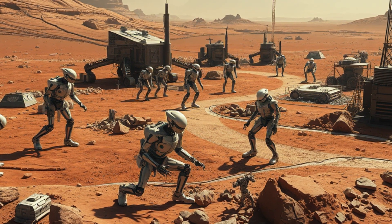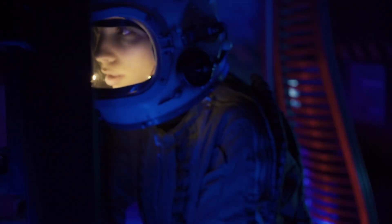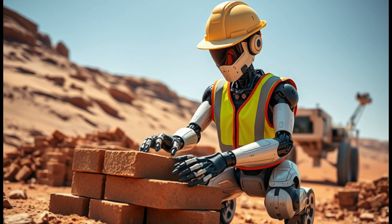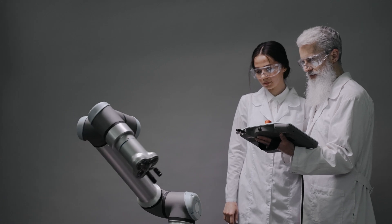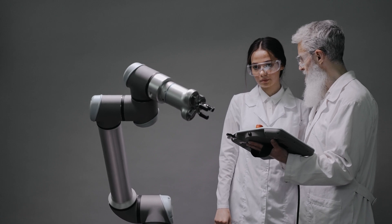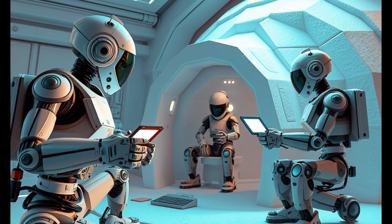Why robots first? Because Mars is lethal. The radiation, cold, and lack of breathable air make it absurdly expensive to send humans for construction. Robots don't need food, water, or oxygen — just a mission plan and power. NASA and private companies are already developing autonomous construction bots that could operate with minimal human input, capable of surveying terrain, 3D printing structures, installing power systems, even managing their own maintenance via drone support.